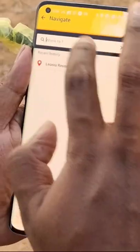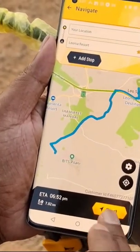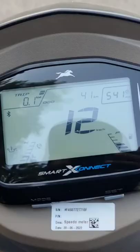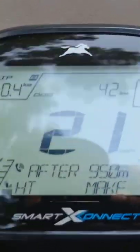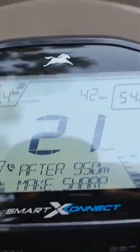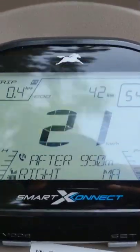So we are going to navigate to Leonia resort from this location. You can see it says 'after 100 meters, left' — you have all the turn-by-turn navigation instructions appearing on the speeder console, so you don't have to stop and look at your phone or Google Maps each time.